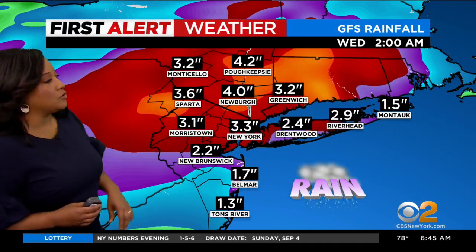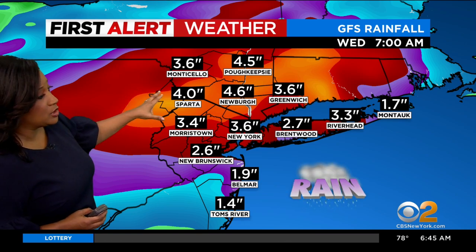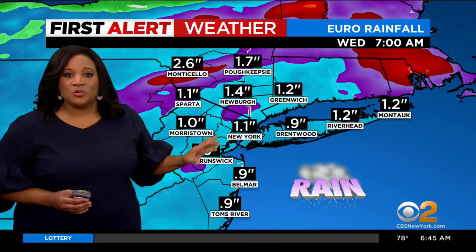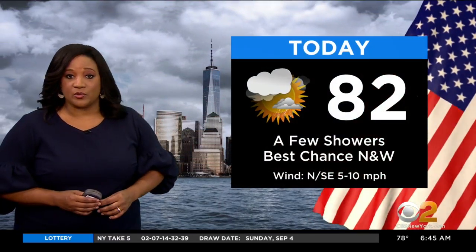So kind of a long run here where we have a chance for rain. This particular model is really aggressive, saying we could see some areas seeing four, four and a half inches of rain, but the European is not nearly as aggressive, saying it's more like an inch to maybe two and a half inches in places where we see some of those heavier cells.